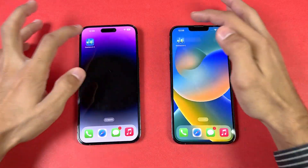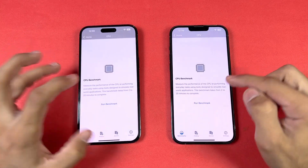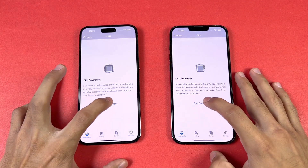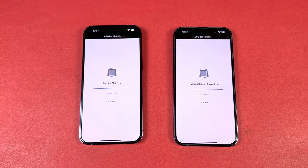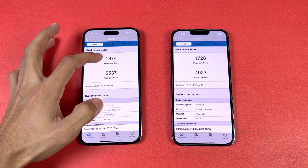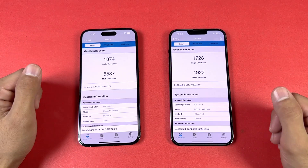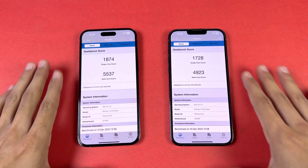Now let's open Geekbench 5 to run a CPU benchmark on both phones at the same time. Battery is at 96% vs 69%. Results: the iPhone 14 Pro Max scores 1800 single-core and 5500 multi-core, while the iPhone 13 Pro Max scores 1700 single-core and 4900 multi-core — a notable difference in benchmark scores.